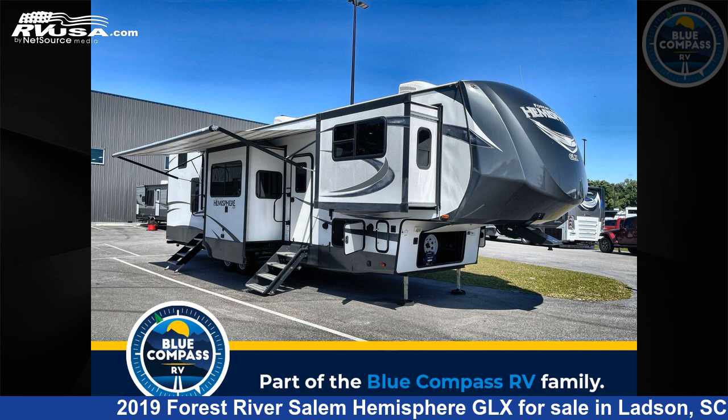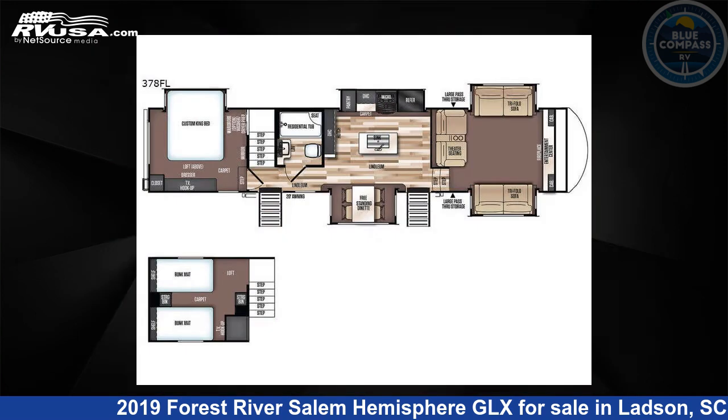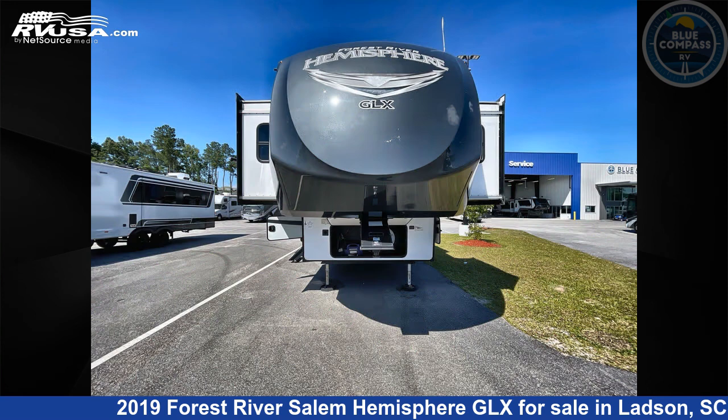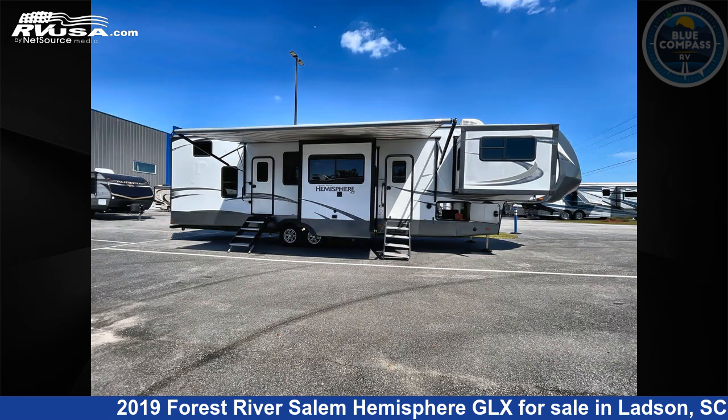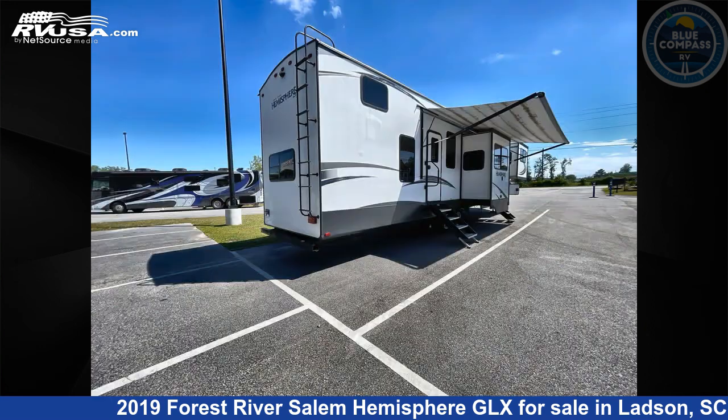This 2019 Forest River Salem Hemisphere GLX Salem Hemisphere M378FL is a fifth-wheel RV. It is located in Ladson, South Carolina, 29456 and is offered for sale by Blue Compass RV Charleston.